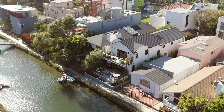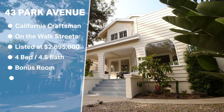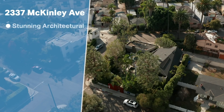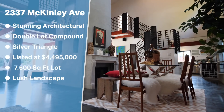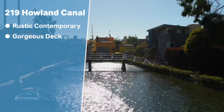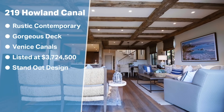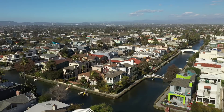That's it for today. We saw three very distinct properties in Venice, all with their own style and feel. First, 43 Park Avenue — the classic California Craftsman on one of the best walk streets in Venice, listed at $2.895 million with four bedrooms, four and a half baths, bonus room, and rooftop deck. Next, 2337 McKinley Avenue — a stunning architectural home on a double lot compound in the Silver Triangle, listed at $4.495 million with almost 7,500 square feet of lush landscaping. Last, 219 Howland Canal — a rustic contemporary with a gorgeous deck right on the famous Venice Canals, listed at $3.724 million, with standout design elements from exposed beams to iron windows. Comment below which home you like best, and stay tuned for more episodes of the best LA real estate the West Side has to offer. Check out HaltonPardee.com for more information.